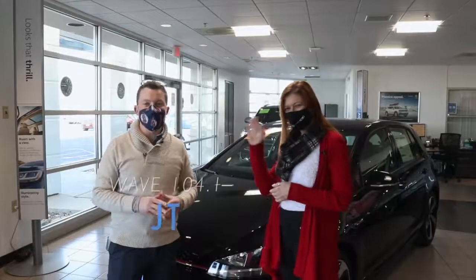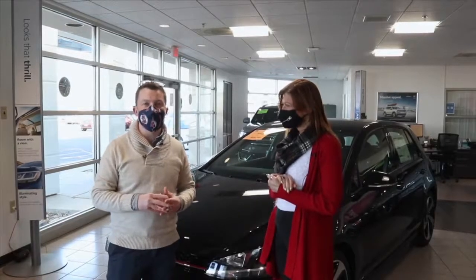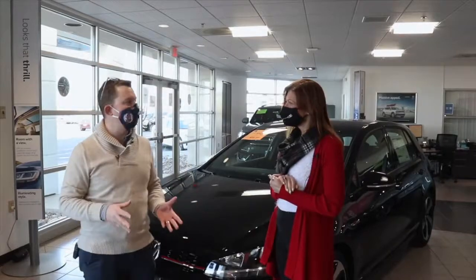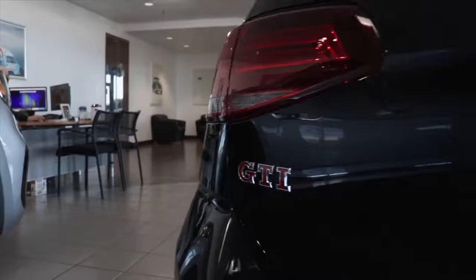Hey, it's JT and Lisa at Valley Imports in Fargo for another Valley Video Vibes. Remember, look for that keyword for your chance to win a Valley Video Vibes prize pack. And Lisa, we're at the Volkswagen side of Valley Imports. This is a pretty sporty looking car behind us — tell me a little bit about this car.